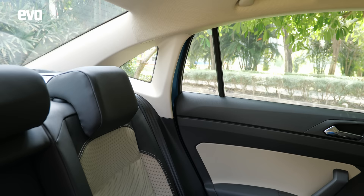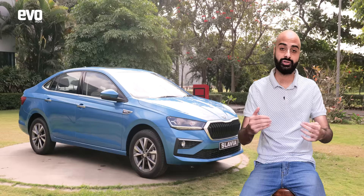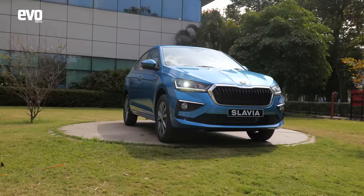The Slavia is larger than the Rapid it replaces, and to give you a sense of how big it actually is, its dimensions are on par with the Octavia that was launched 20 years ago. How badass is that?